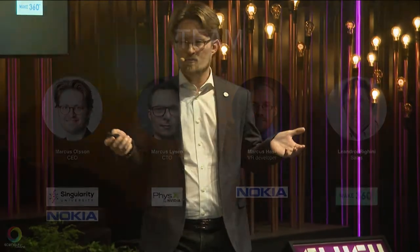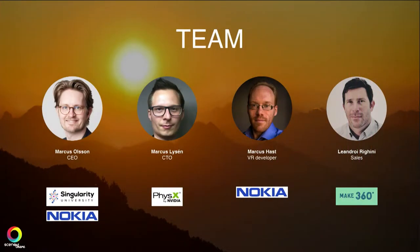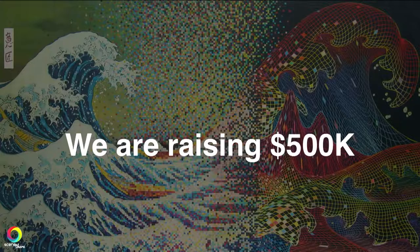We have a kick-ass team. We've known each other for 20 years. I'm from Nokia and I teach VR at Singularity University. My co-founder founded the PhysX platform, which was sold to NVIDIA. We're raising 500k to scale our platform.